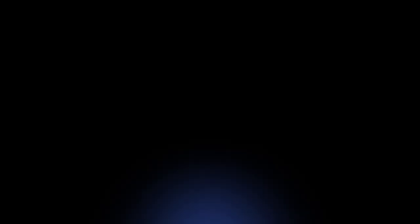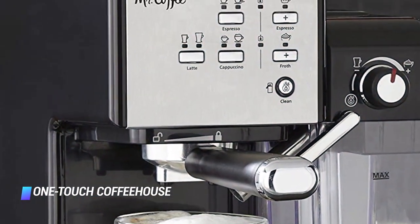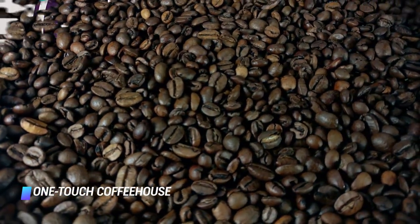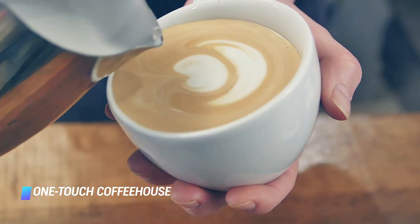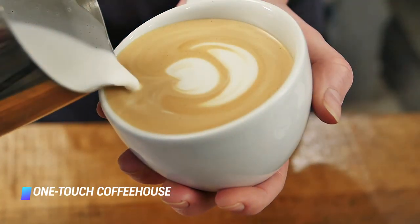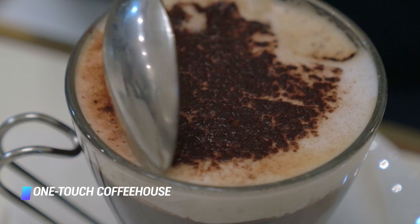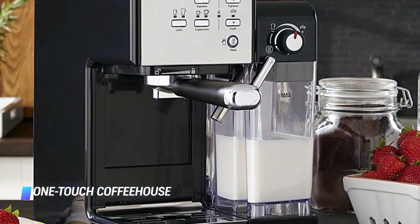Coming at number 7, the Mr. Coffee One Touch Coffee House Espresso Machine is easy to set up and prime, heats up fast, and is fun to use. It brews great-tasting espresso and perfectly frothed milk at the same time with the touch of a button. It features two removable reservoirs — one for water and one for milk — which can be stored in the fridge. Point the frothing wand towards your cup and hot foamy milk will be released into it. A dial on the milk canister allows you to control the amount of foam created, and the frothing tube can be cleaned with the touch of a button.